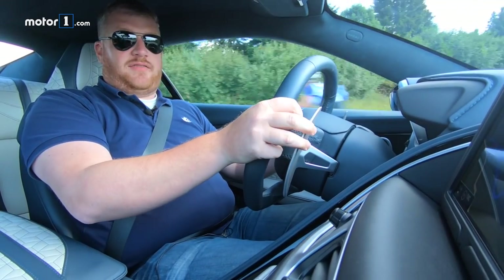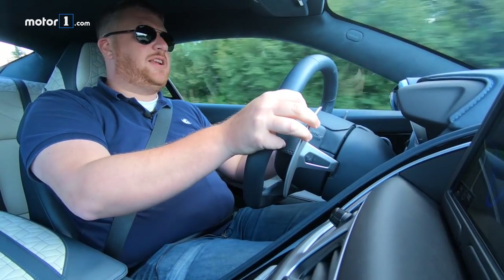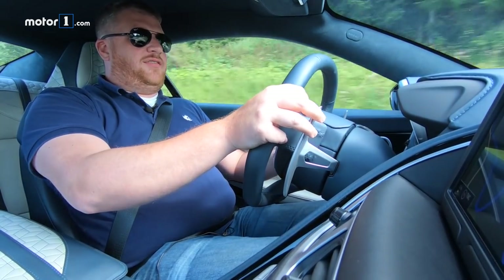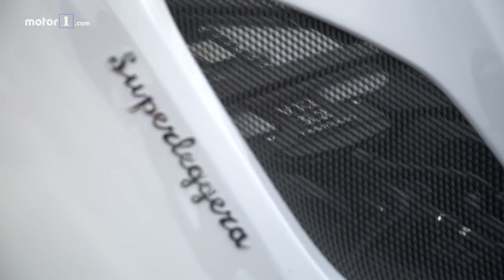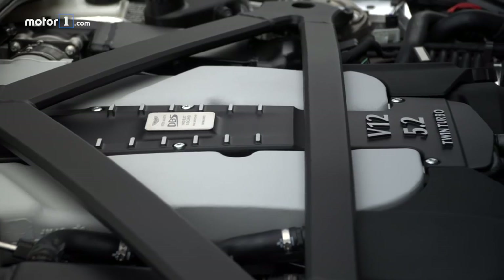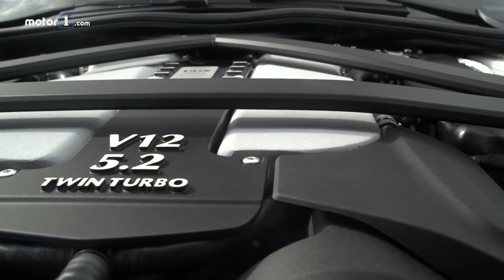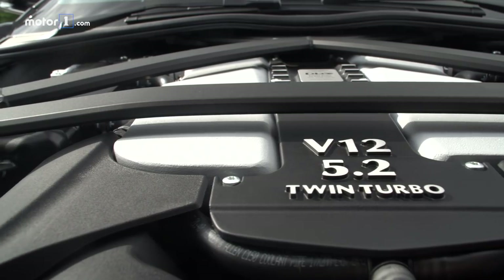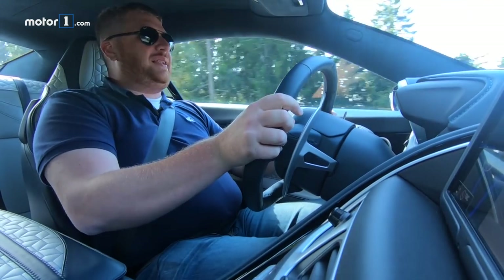The DBS is based on the DB11, just like the Vanquish was based on the DB9. But there are a number of differences in the way it drives. For a start, there's more power — the 5.2-liter twin-turbo V12 packs 715 horsepower, which is plenty.